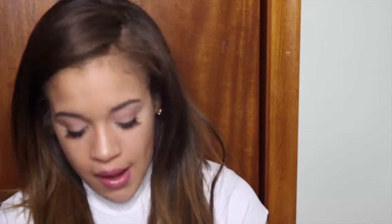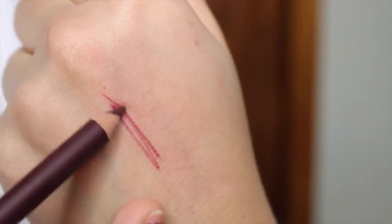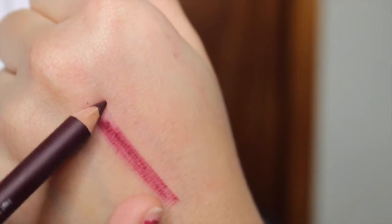At my Sally's, they sell for $2.99, so under $3. And the quality is absolutely amazing. They are super creamy, super blendable, and you don't have to use these as just a lip liner — they really look good when you use them as an all-over lip product. I'm going to keep it to one color today, in the shade Raisin: a deep, deep plum purple shade with a little bit of brown.